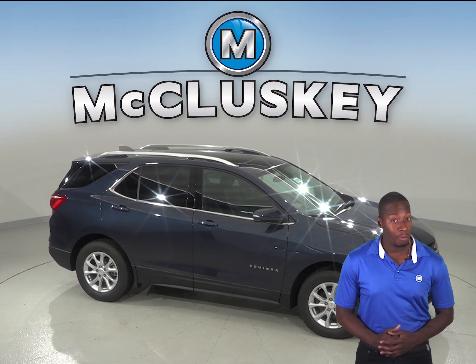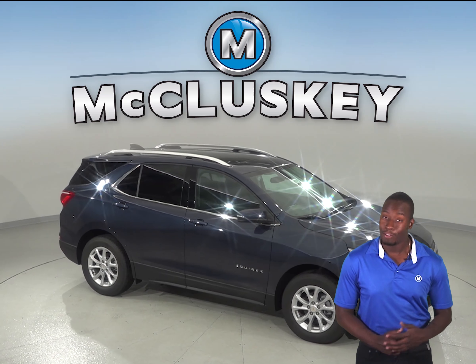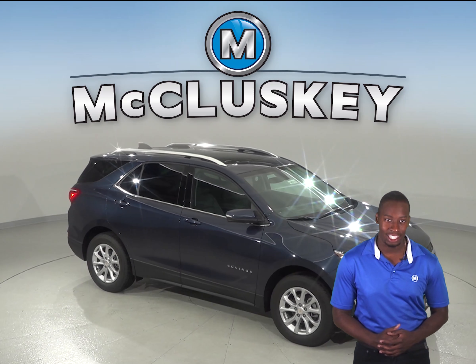If you decide to buy it, we will cover it with our free lifetime mechanical warranty for as many miles and as many years as you own it.